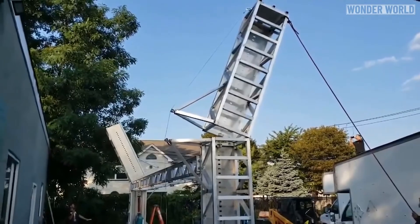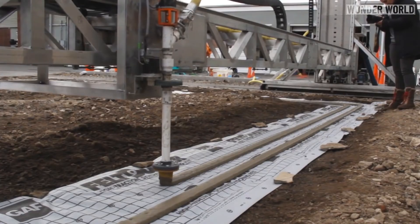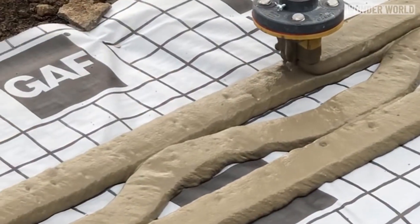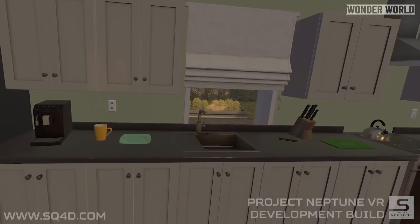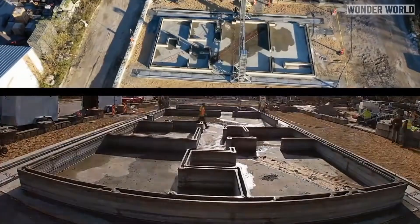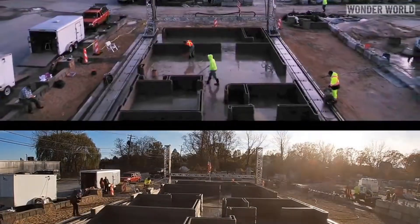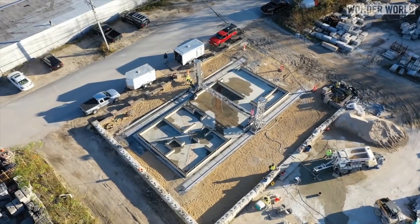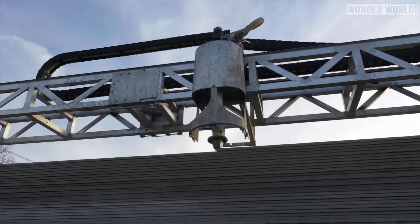The precision of 3D printing allows for intricate and customizable designs, making housing more affordable and accessible, especially in low-income and disaster-affected areas. Companies like ICON, APIS-COR, and SQ4D are leading the way, showcasing the potential for sustainable, energy-efficient, and innovative architectural solutions. Despite challenges with regulatory adaptation and material formulation, 3D printed homes are set to transform the future of housing.